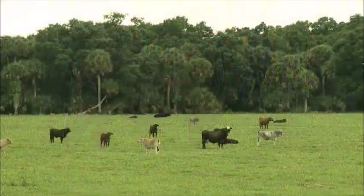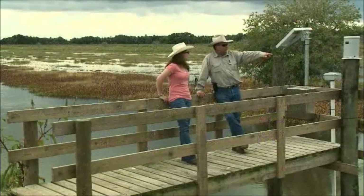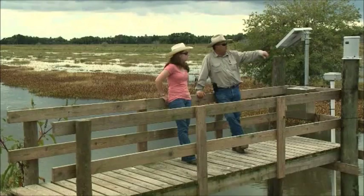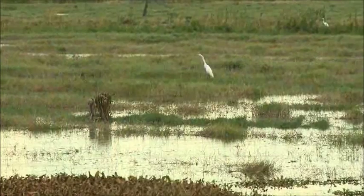You have to have cattle on the property to help maintain it — they're the best mowing machines we have. Every day, the Carlton family works to implement conservation practices that benefit their cattle and all the natural resources under their care.